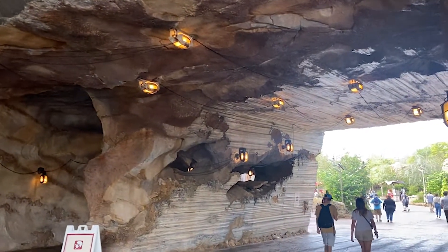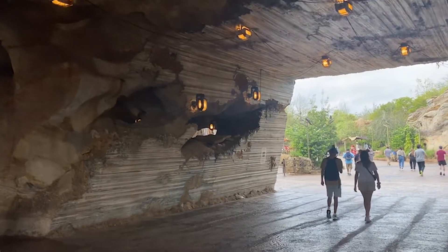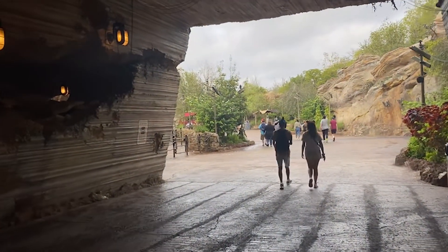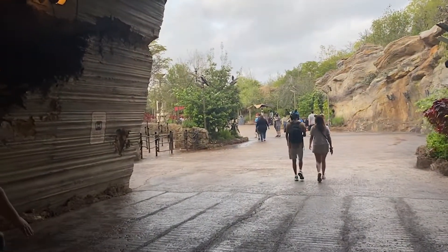So we wanted to make sure to create this video if you are in the process of planning a Walt Disney World trip — specifically if you're trying to figure out what is the best way to get on Rise of the Resistance. We're going to include some numbers, give you some tips and tricks, everything that we think you need to know to make sure you are as prepared as possible for your next Disney trip.